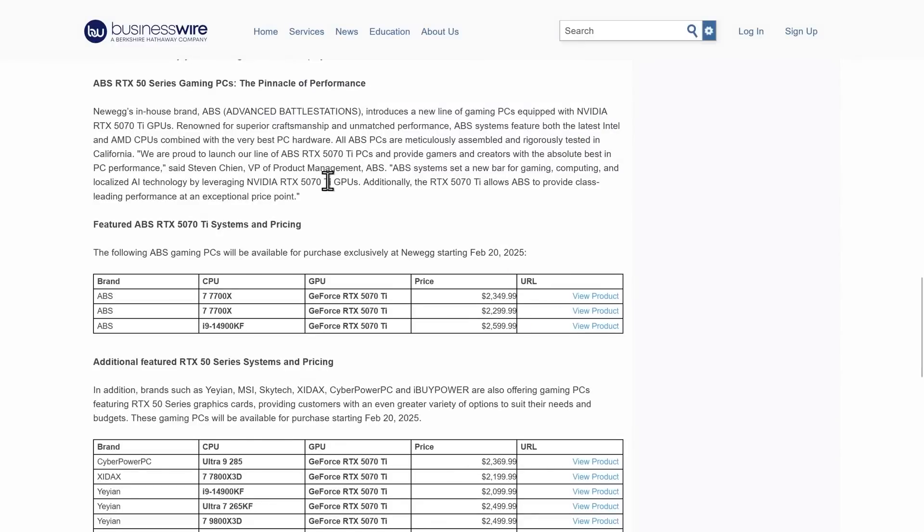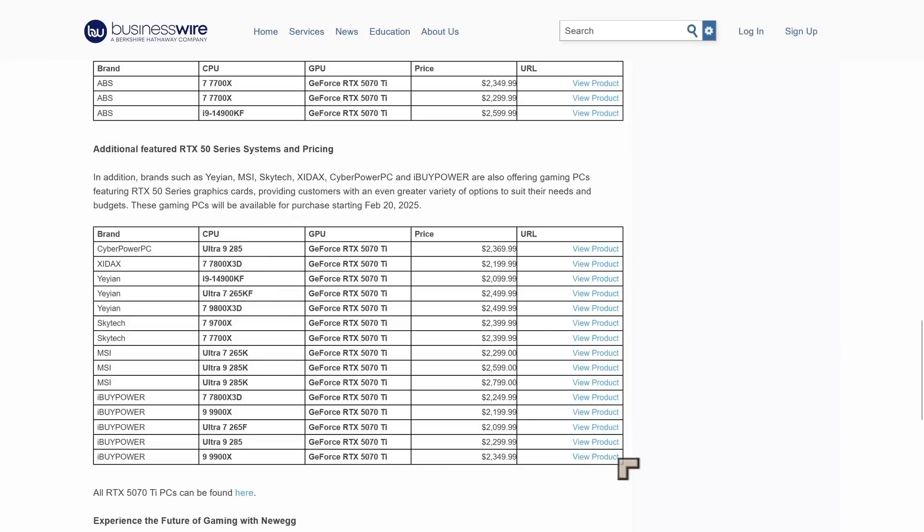In a statement on Business Wire, they say: 'ABS RTX 50 Series Gaming PCs — the pinnacle of performance.' They go on to talk about Advanced Battle Stations, their in-house brand, offering PCs at very reasonable, near-MSRP prices with the 5070 Ti. For x3d CPUs they've got a range from Intel and AMD, including manufacturers like MSI, and some of these products will be in stock over the coming week.